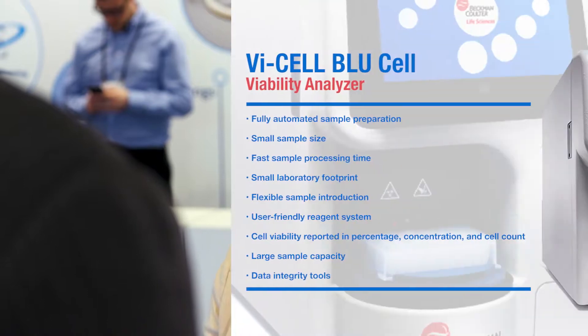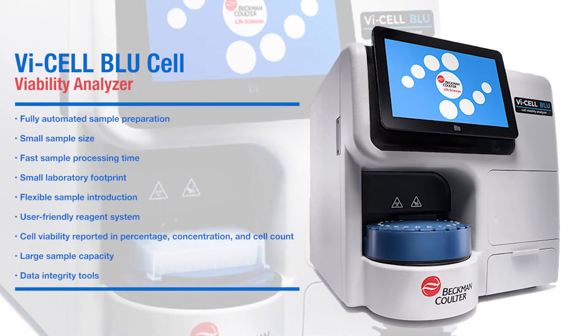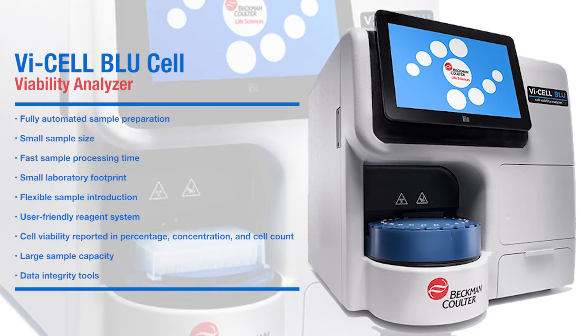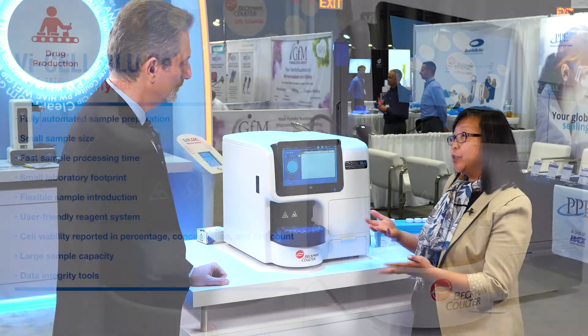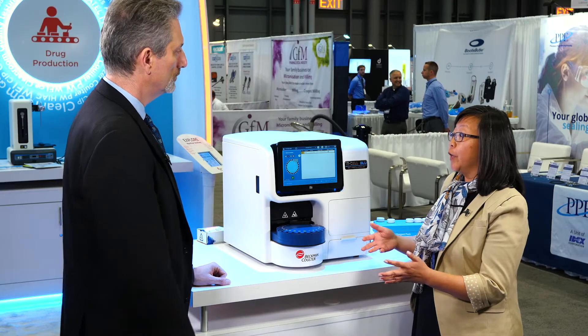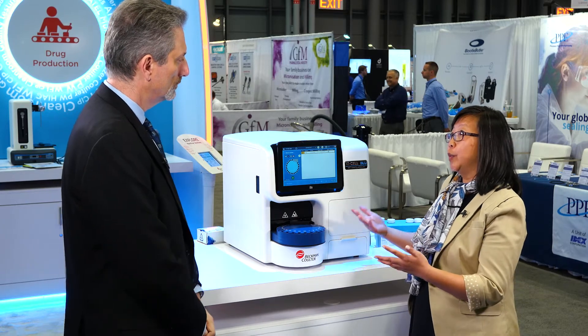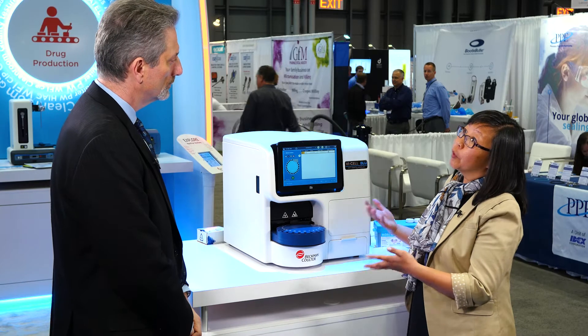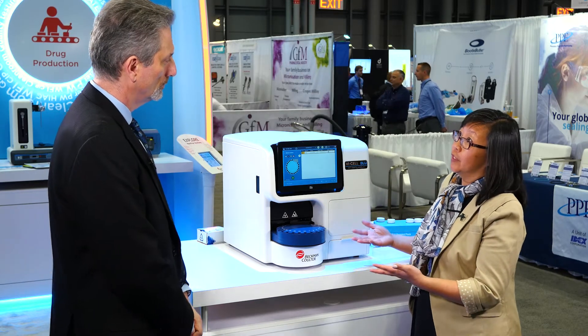Can you tell us about the ViCell Blue and the features and benefits it offers to your biopharmaceutical customers? Our ViCell Blue is our next generation ViCell analyzer. It's a cell viability analyzer, meaning it analyzes cells and provides cell concentration or cell viability. The majority of our customers are in biopharma where they're growing cells to produce their product, so it's very important for our customers to monitor the growth and health of their cells.